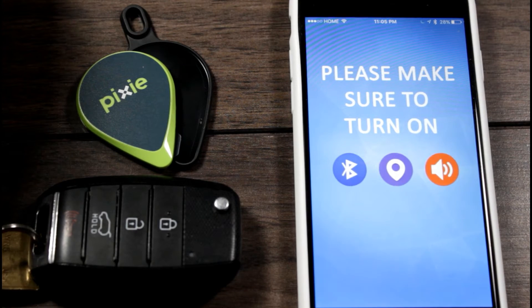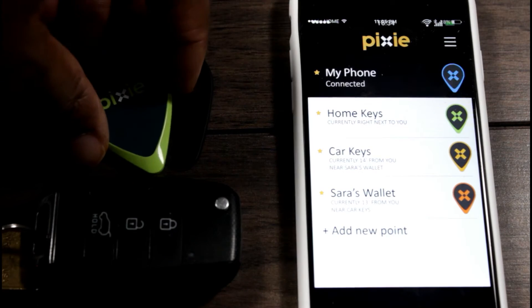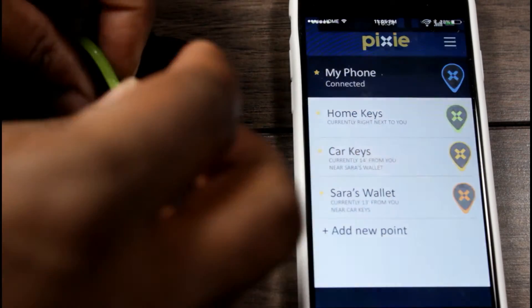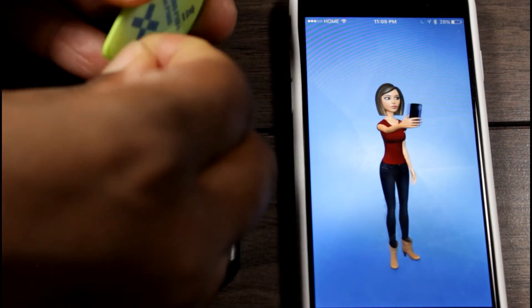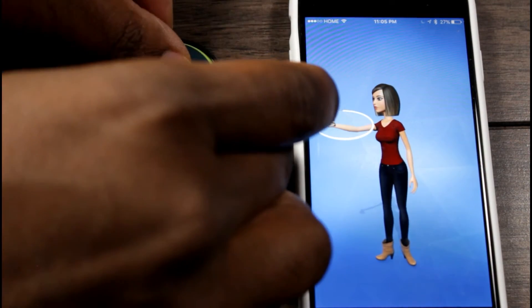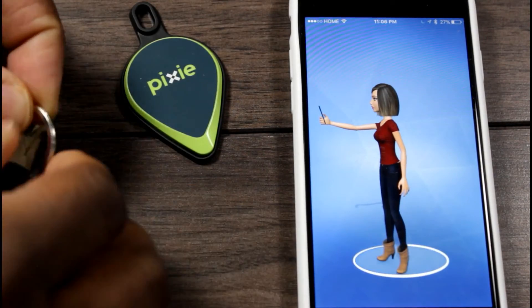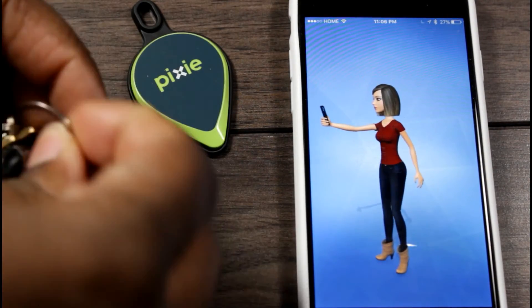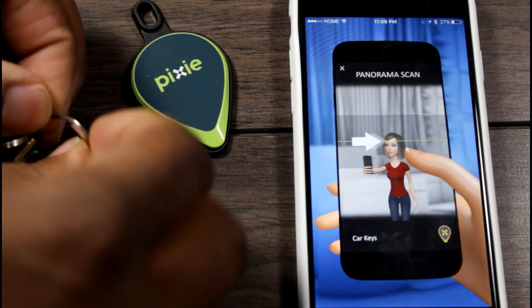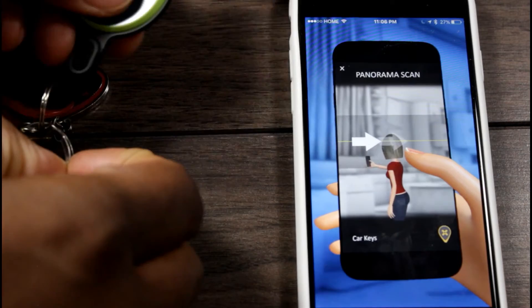The app gives you visual and audio notifications to let you know when you're getting close to an object. The Pixie points have a one-year battery lifespan and are water and dust resistant to IP67 standards. It took the company 3 years to develop, which involved 10 patents. The signaling technology also works through walls to locate lost objects.